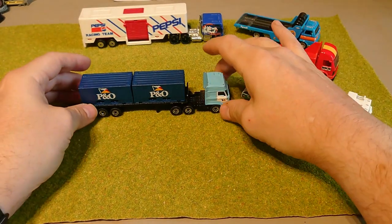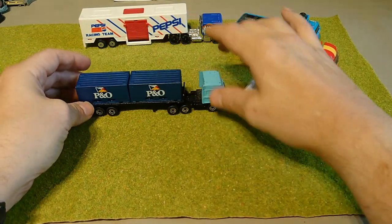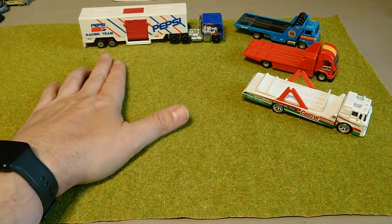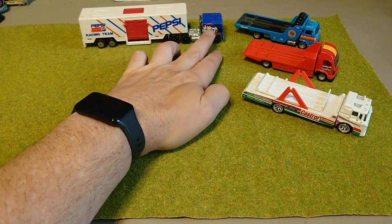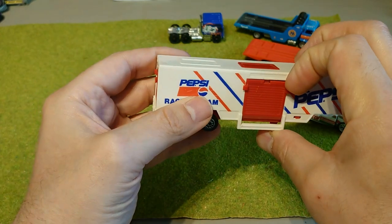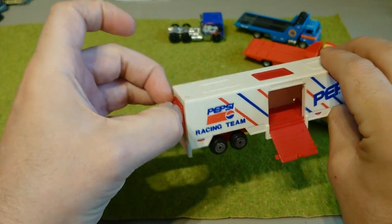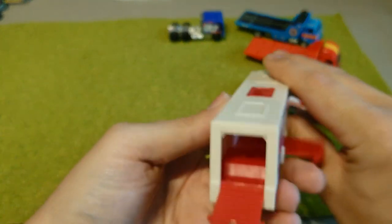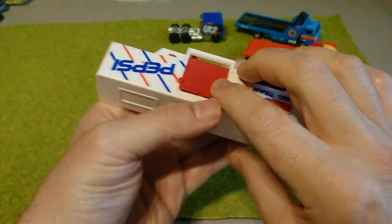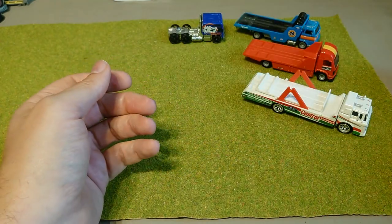Moving quickly on to the rigs. We've got a full P&O setup — P&O Roadways with two containers on the back and the trailer — looking at those for diorama reasons. For racing, we've got the Pepsi race team trailer. It has an opening side and it's like the horse trailer, just without the inside, so opening rear and opening side. That will come in at some point.